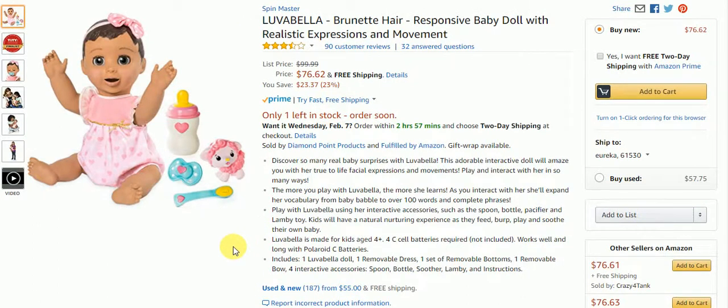Here you can see that you can discover so many real baby surprises with Love of Bella. This adorable interactive doll will amaze you with her true to life facial expressions and movements. Play and interact with her in so many ways. The more you play the more she learns.